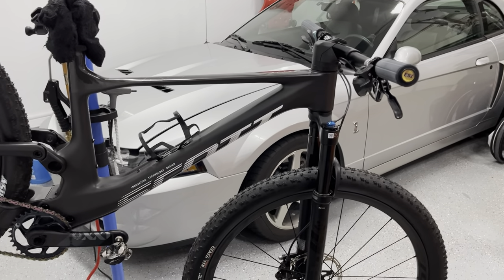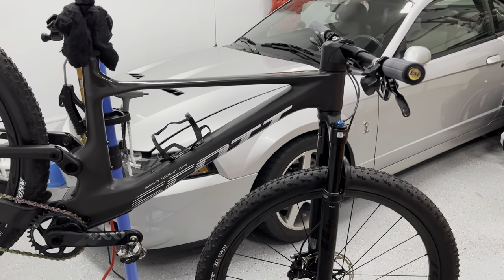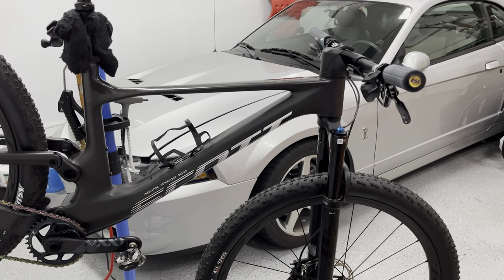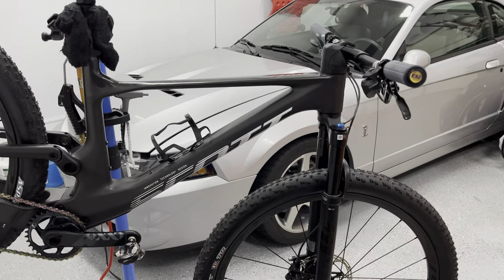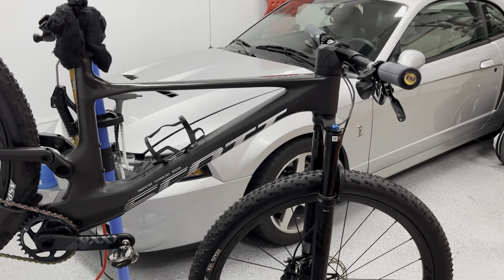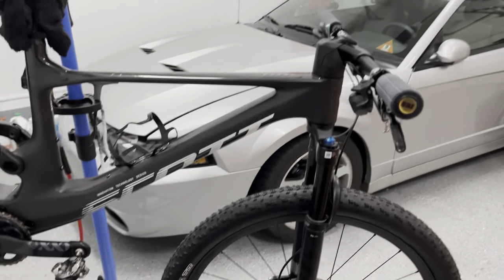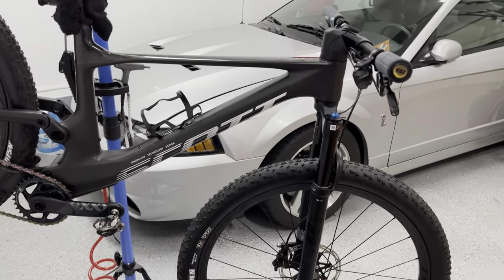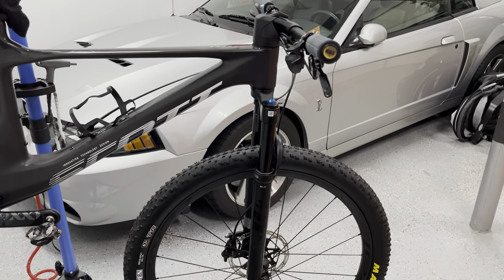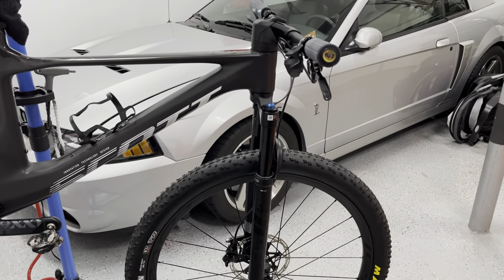I replaced the brain with the race day damper, which made the shock way better — way more active, a lot smoother. It took a lot of the pain and stiffness out of my neck and shoulders after a ride, because the brain is pretty relentless, especially if you're keeping it toward middle or full firm. It does open up, but it's just not a very active shock. To be honest, in terms of the rear shock, the fork was actually very good.